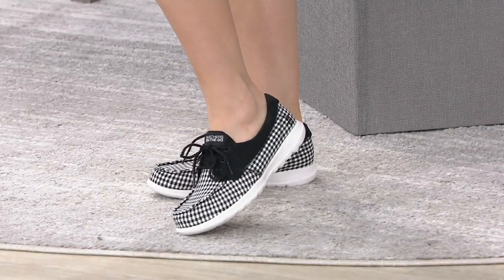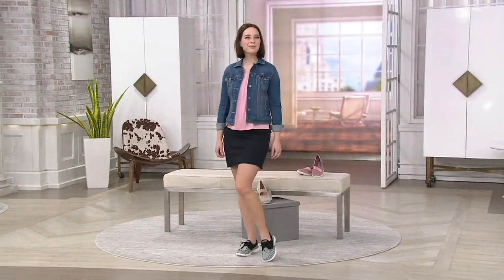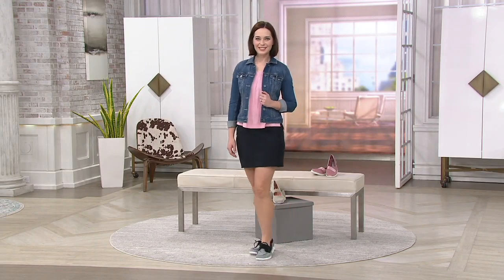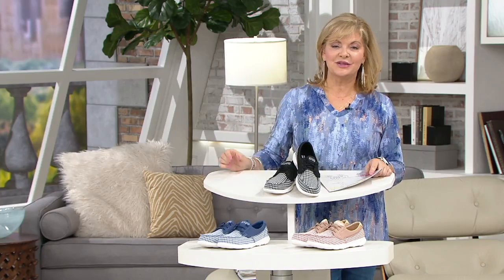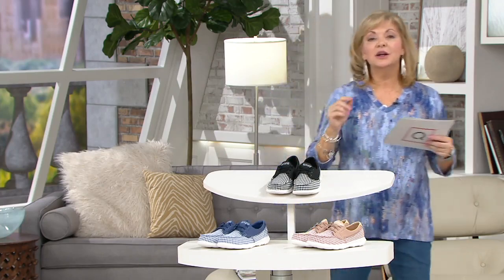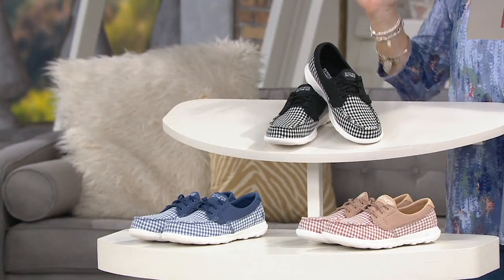Are these not the cutest boat shoes? Plaid is everywhere and how fun! If you're like me, I love plaid accessories because they're so easy to wear. You could wear just basic black, jeans and a t-shirt, and then when you throw on boat shoes as cute as this — the way that only Skechers could do — you're off and running in a beautiful way. These are part of the Go Walk system, super lightweight, super supportive, and they give you that bounce back.